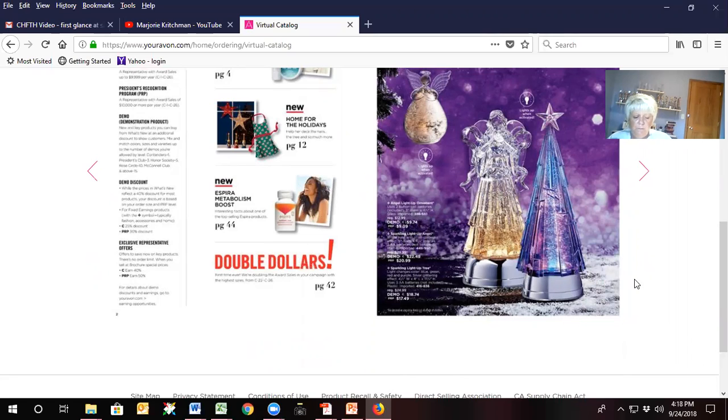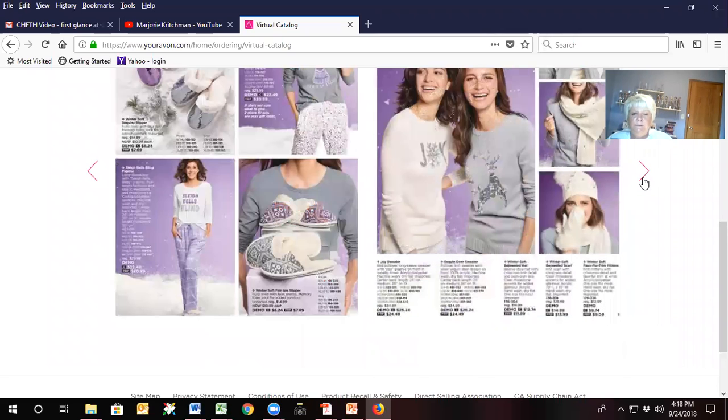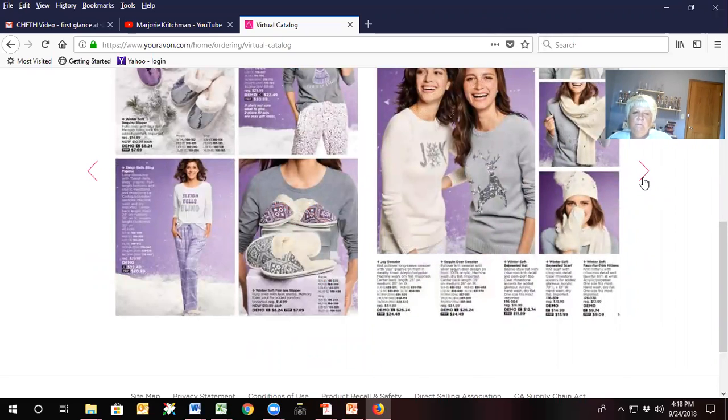I'm also going to remind you to remind your customers that these beautiful pajamas will sell out, and they will sell out quickly. Matter of fact, I've already mailed out my campaign 23 brochures, and on the front it does say 'place your order early while supplies last.' So let your customers know that the cute clothes on the front of this brochure are going to go fast.